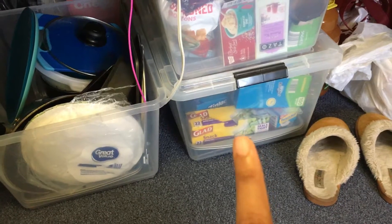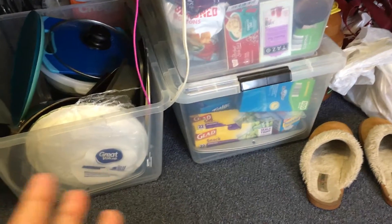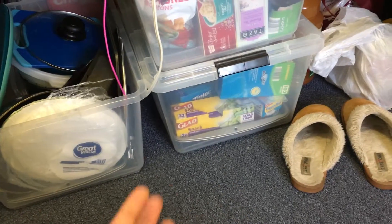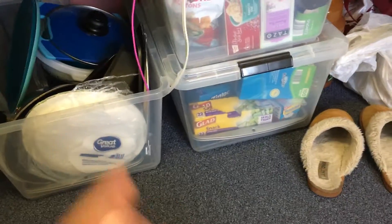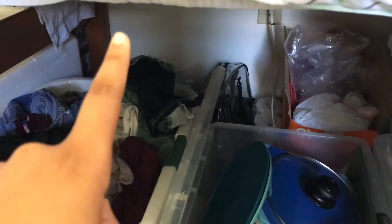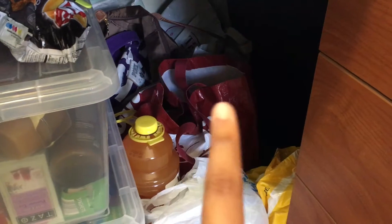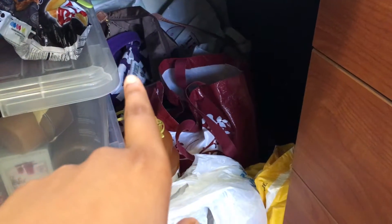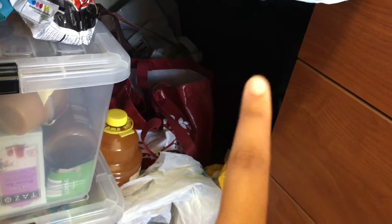I keep all that in there. And then down there is kind of just miscellaneous stuff — bags, an extra pan, and some random cleaning supplies I've never used, just chilling in there. In the back I keep all the boxes that my textbooks came in. And then in that corner I have water and toilet paper. Down in this corner I keep extra juice because it doesn't fit in my fridge. And then I have all the bags I carry clothes in for the weekend, and also my suitcase that I brought all my clothes in.